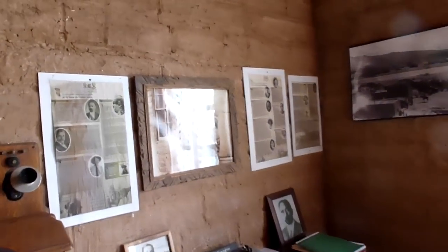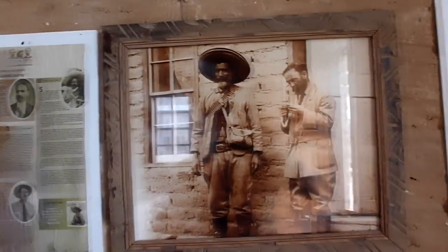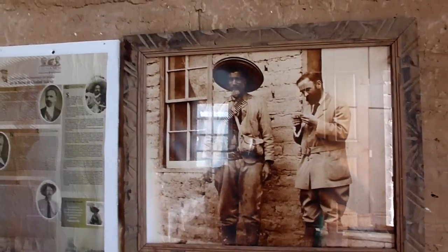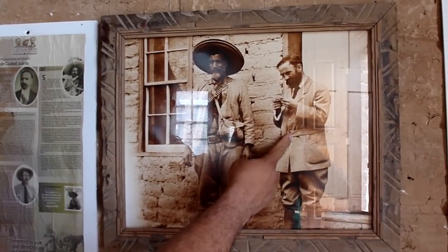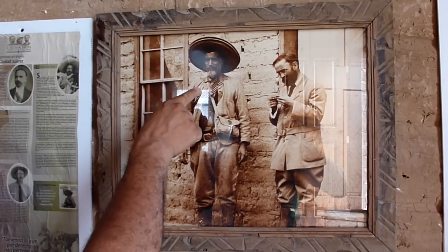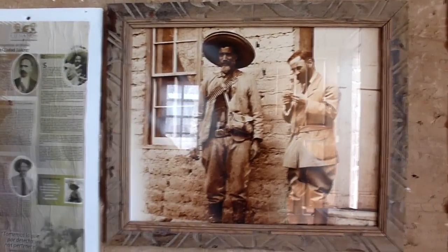Over here we've got the man in question — he's the one on the right, Arturo Madero. This is the leader, Francisco Madero. And Maximo Castillo, who was kind of a soldier friend slash bodyguard.